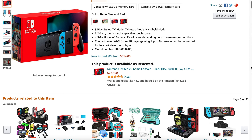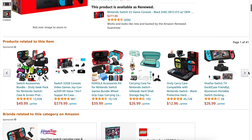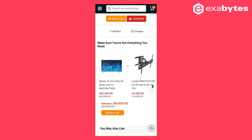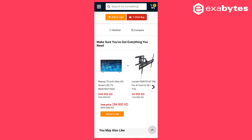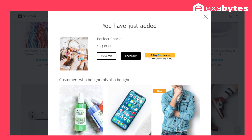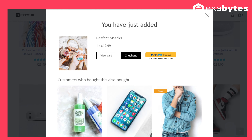We keep seeing the 'customers also bought' or customer recommendation section in marketplaces or e-commerce websites. This can cross-sell your products or services as well. Many online stores even purposely share this option during the checkout process to remind customers to consider it.